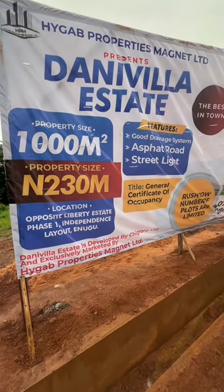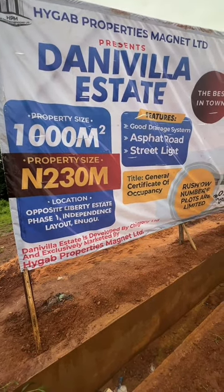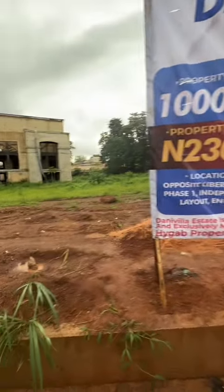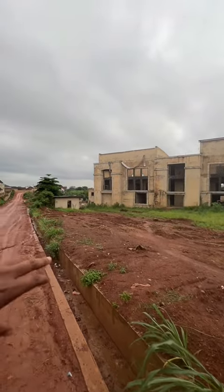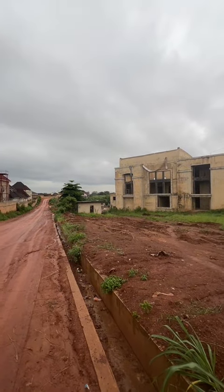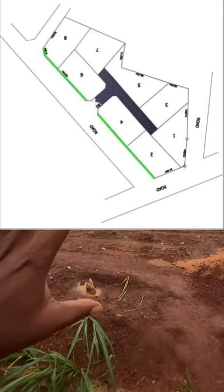Let me introduce you to Danny Villa Estate. I'm right here in Independence Layout. This is the portion of land — this property is inside the land. This property will be removed and there'll be perimeter fencing and asphalt roads.